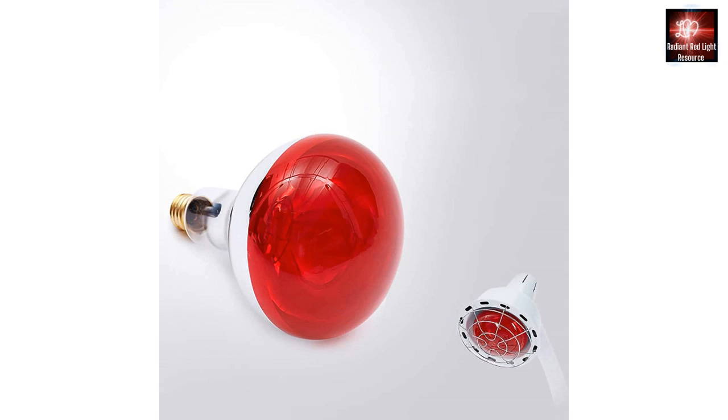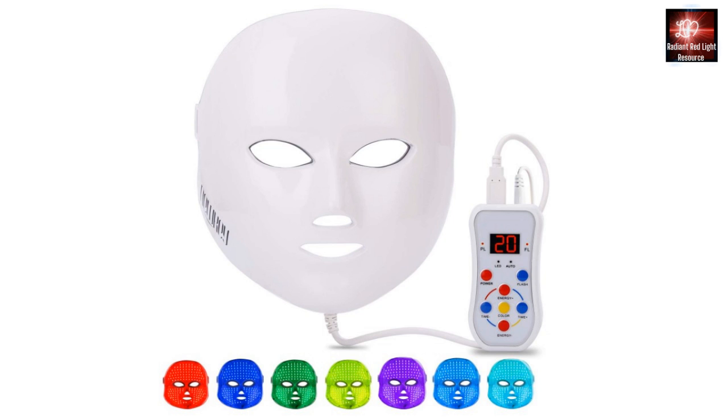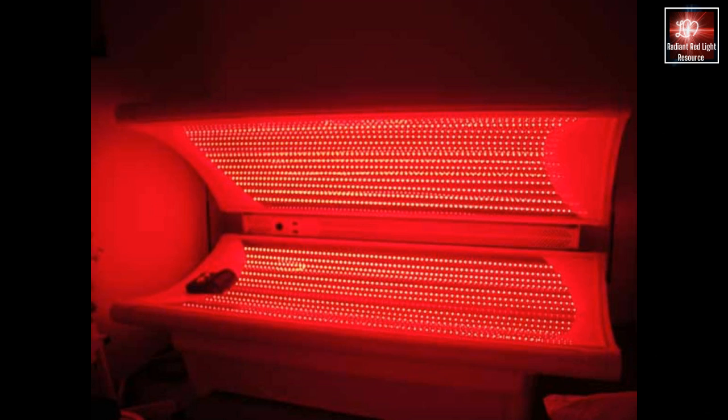Bulbs, small flashlights, wraps, pads, belts, masks, panels, beds, and saunas — these devices can cost between a few dollars to around $3,000. That's a pretty big range.